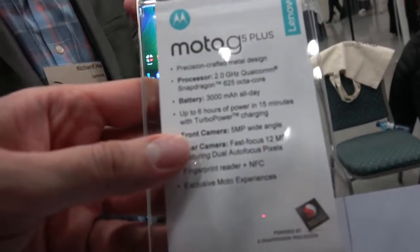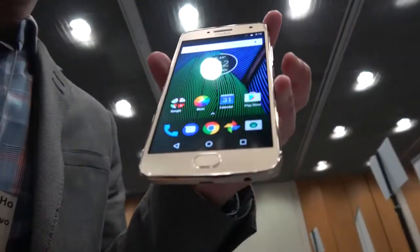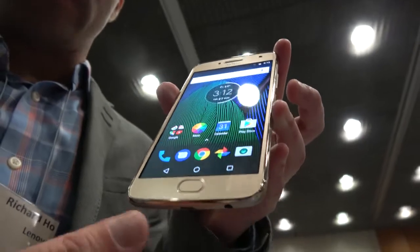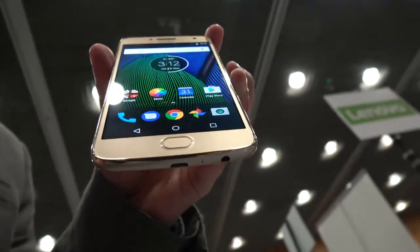There's a Snapdragon 625 octa-core processor — 2 GHz octa-core. And we also have a fingerprint reader, which we brought back from last year. The design is different though — last year it was square, but now it's an oval shape to match the rest of the design. There's also a practical reason for that which I'll get into in a minute.